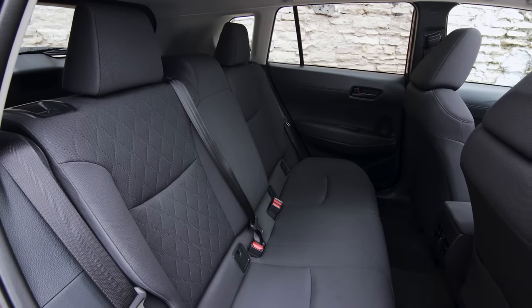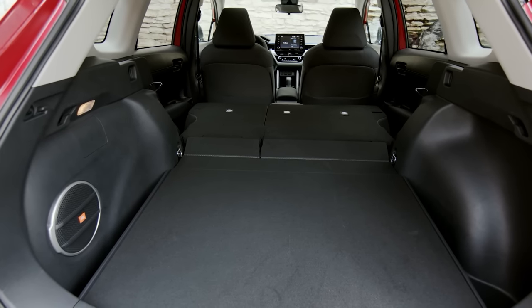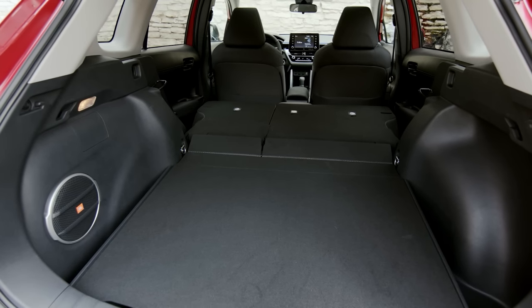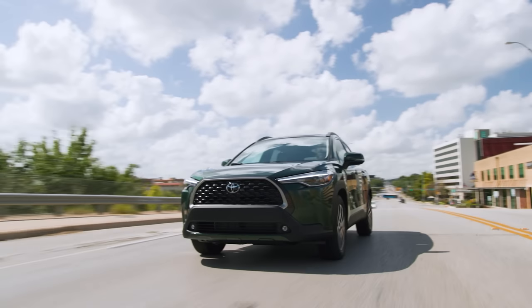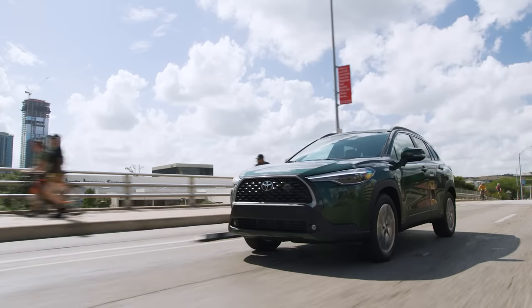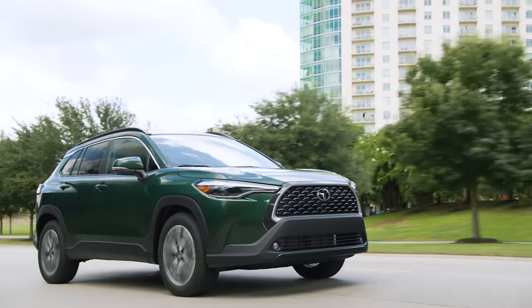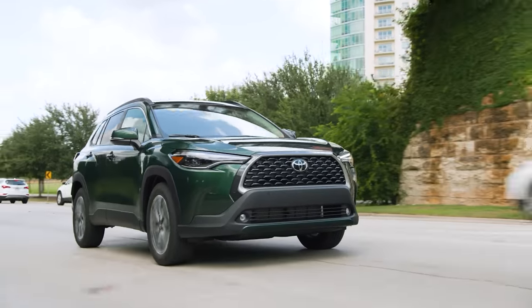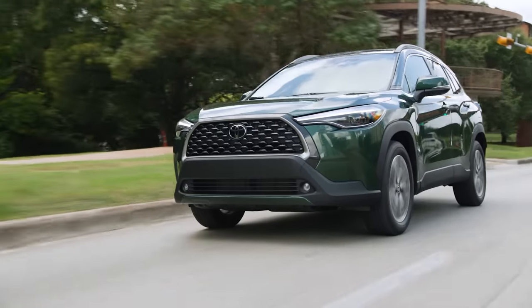You also get plenty of interior space and a very large cargo area that's more spacious than most of the other crossovers on this list. And the Cross is a great driving SUV too, with great outward visibility, easy to park and maneuver, and very good ride comfort and handling. The 2.0-liter 4-cylinder engine doesn't make a lot of power, but it is very fuel-efficient, and if you're looking to maximize fuel efficiency even more, there will be a hybrid option available in the second half of 2022.